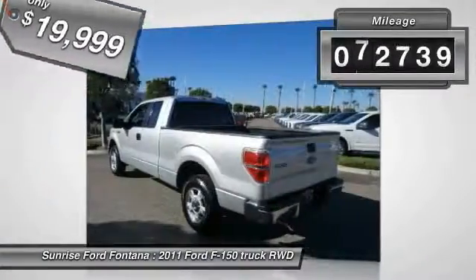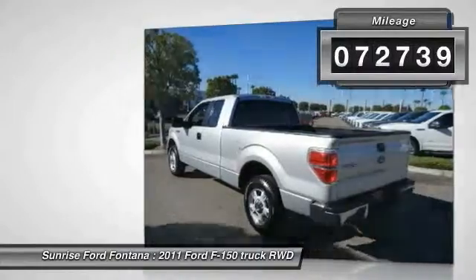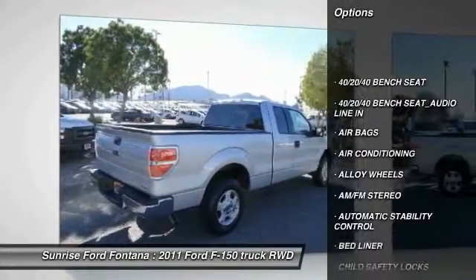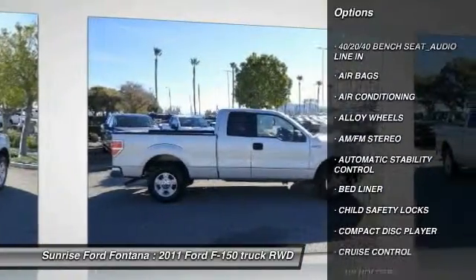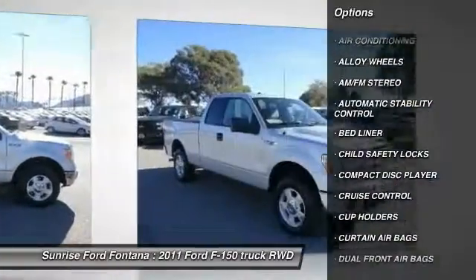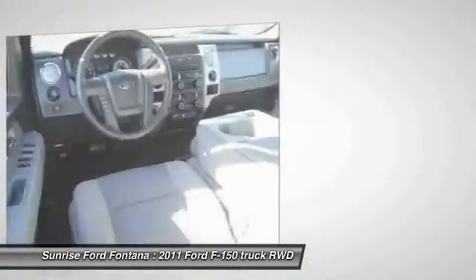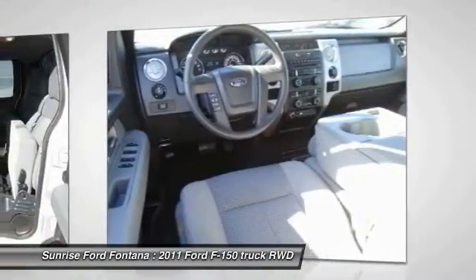This vehicle has less than 75,000 miles. Here are some of this vehicle's great options: keyless entry, power steering, alloy wheels, air conditioning front, cruise control, automatic stability control, AM-FM stereo radio, bed liner, child safety locks, fog lamps.